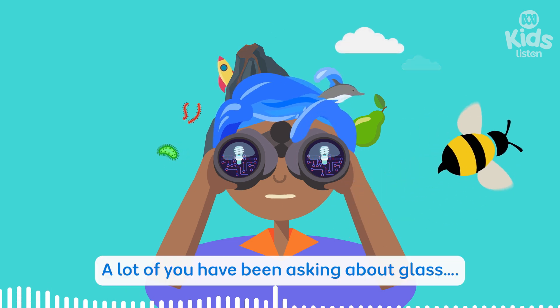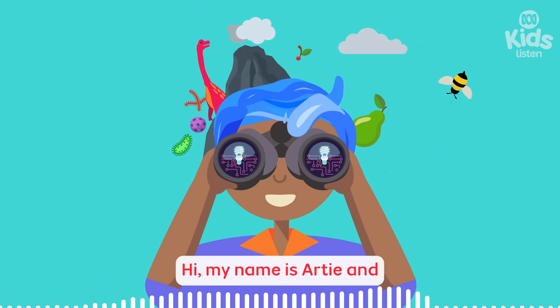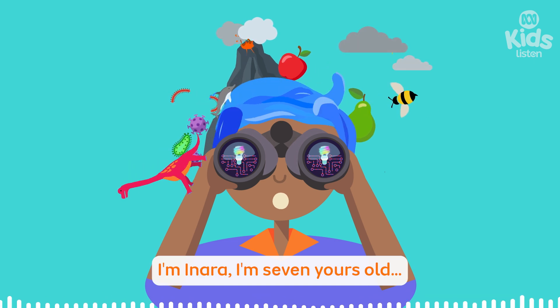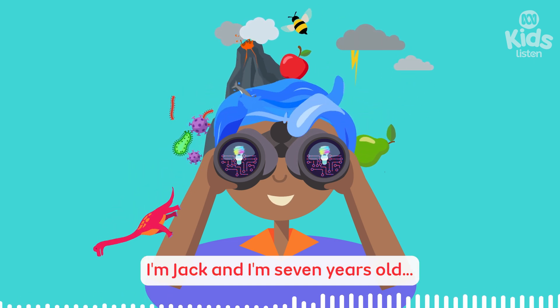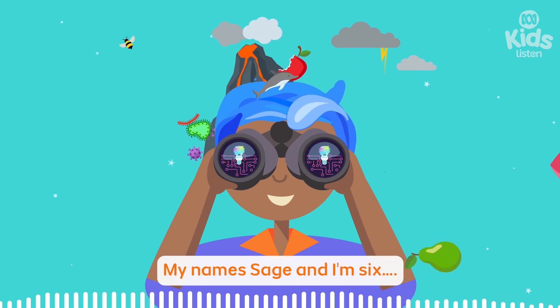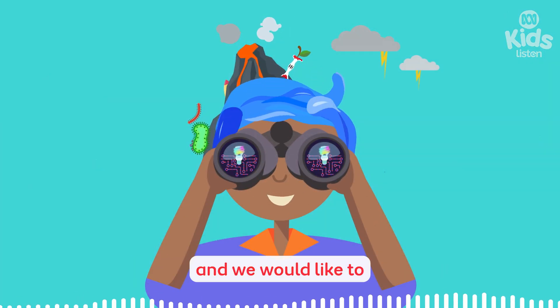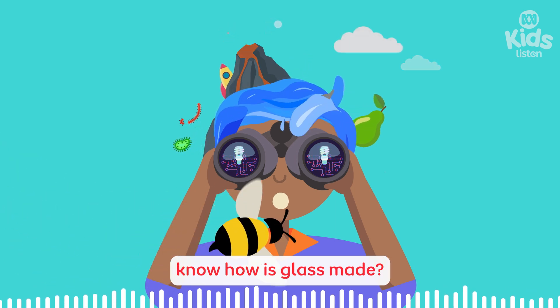Yeah, a lot of you have been asking about glass. Hi, my name's Artie and I'm seven years old. I'm Inora, I'm seven years old. I'm Jack, and I'm seven years old. My name's Sage and I'm six. And I'm Odie and I'm five years old.